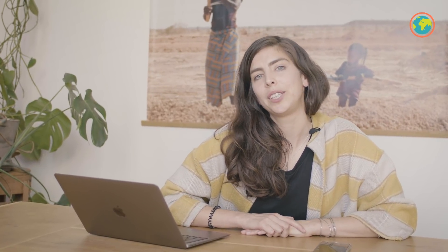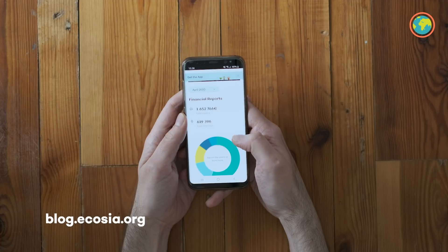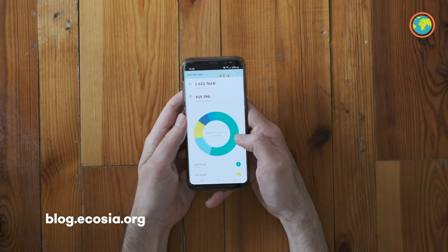Partners also send me their invoices, which I then book into our system so we can report back to our users how much money we are spending on tree planting every month. In these invoices we also see the exact numbers of trees that have been planted, which I then share with admin, who you know from tree update number 20.